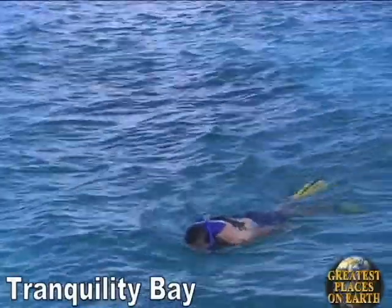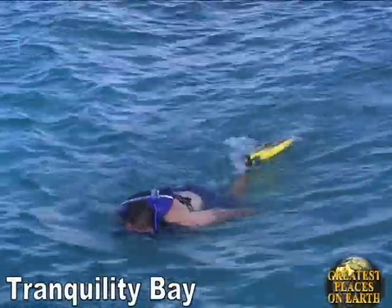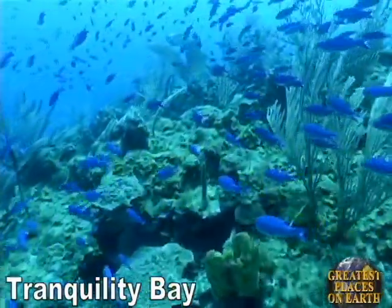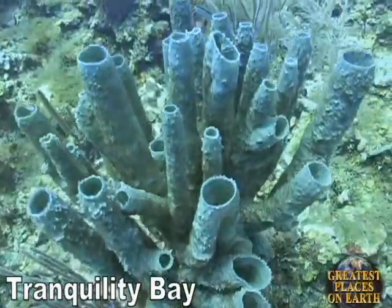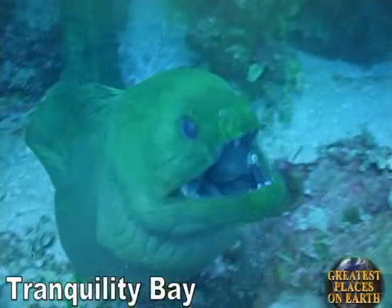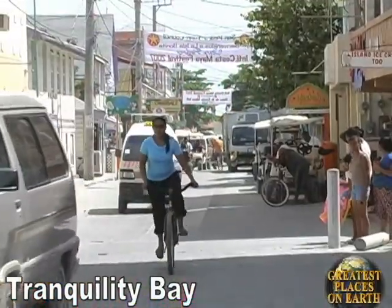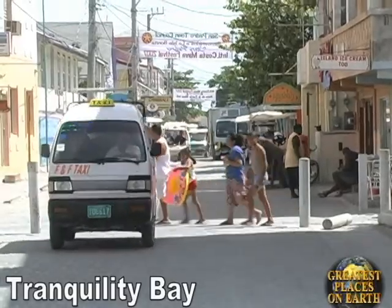Snorkeling in the calm, gin-clear water inside the reef is spectacular. On any one outing, you will see dozens and dozens of different varieties of fish, all in technicolor glory. Outside the reef, there is spectacular scuba diving with colorful underwater canyons, giant sponges, sea turtles, and ocean fish. Dolphins and manatees frequent Tranquility Bay. Our guests have the opportunity to see everything that Belize has to offer. San Pedro, Ambergris Caye's largest town, is home to unique restaurants and quaint shops.